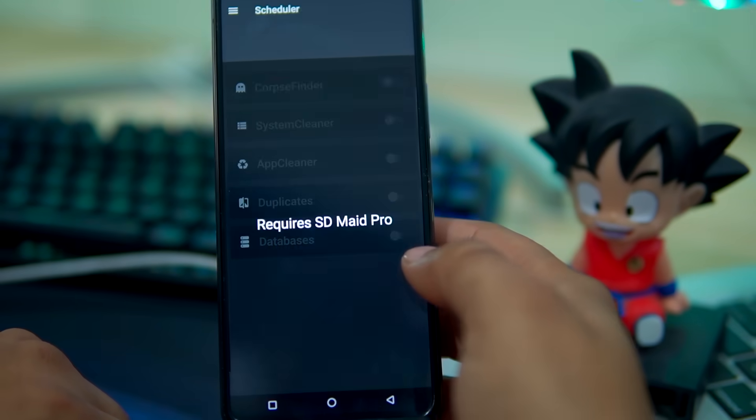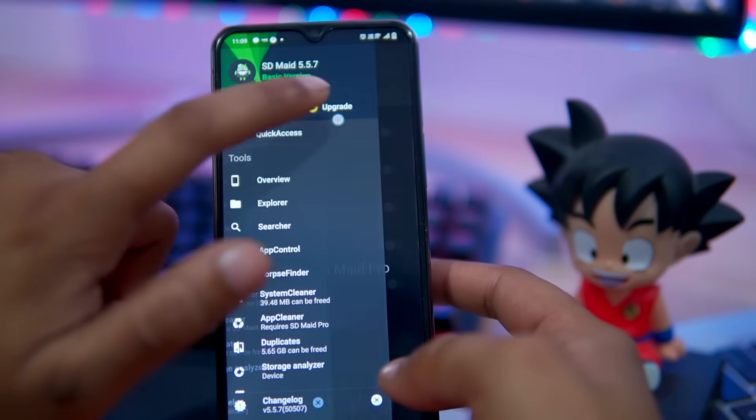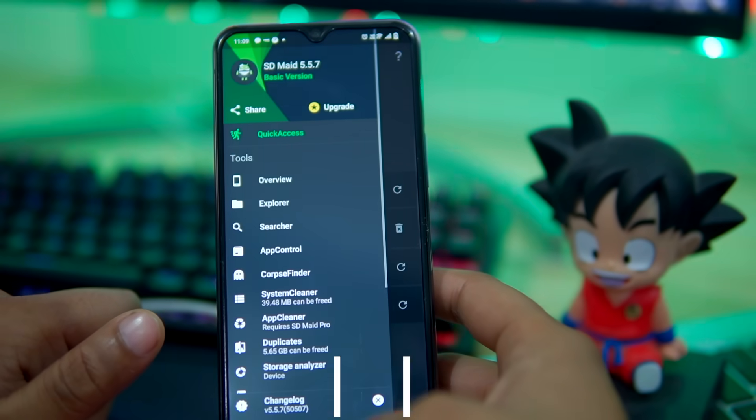With the scheduler feature, you can set up automatic cleaning. If you upgrade to SD Maid Pro, then you will get a lot more features. If you want to try this app, then you can check out the description box for the download link.